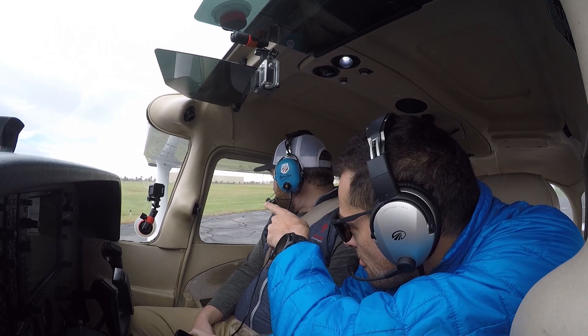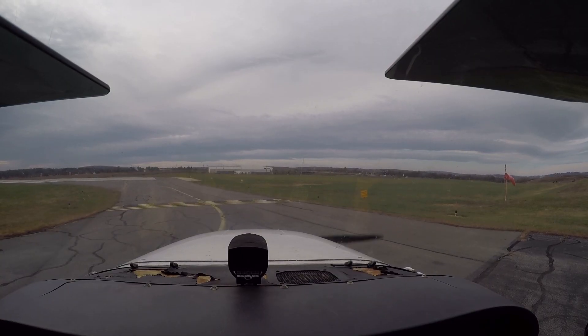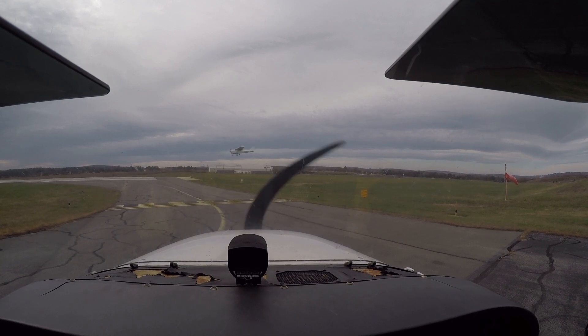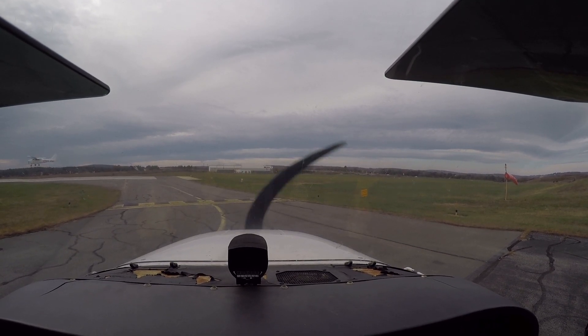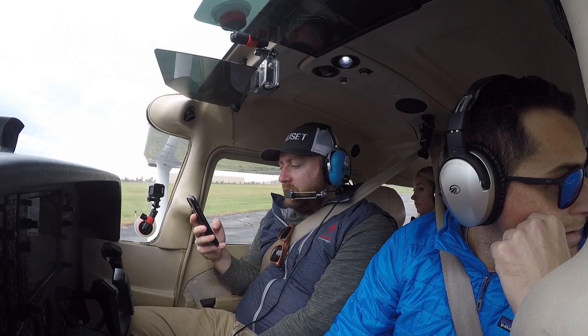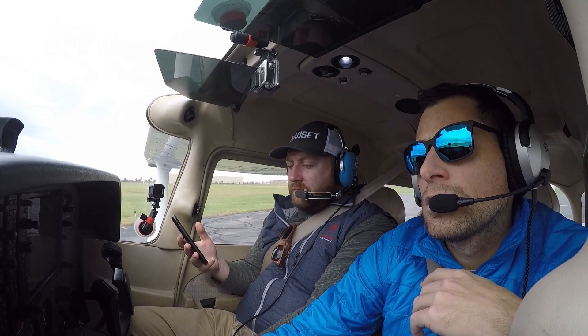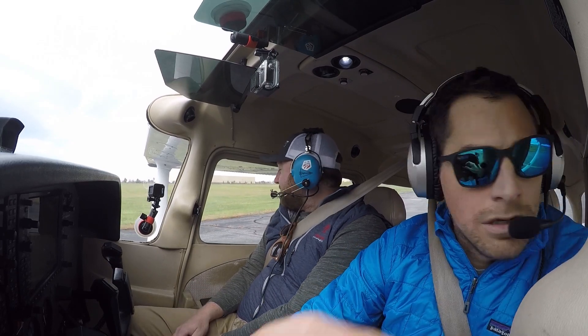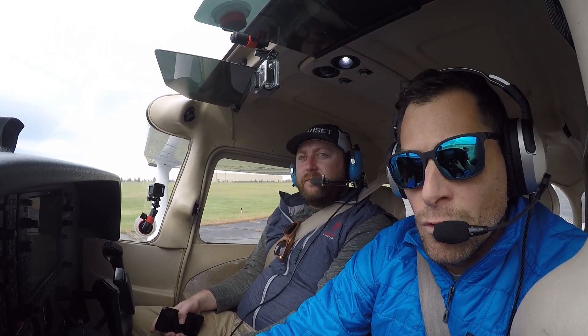Here we go. You see him right there? The plane that's about to land. 6341 Tango, traffic ahead is in left closed pattern, runway 1-7, wind 1-8-0 at 7. Clear for takeoff 1-7, 4-1 Tango.